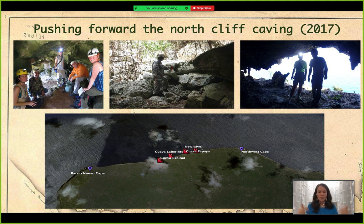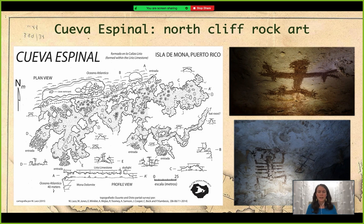Back to the map and exploration — you can see several caves: Cueva Espinal, Cueva Laberinto, Cueva Papaya, and what we think might be a new cave. In terms of access from Sardinera, they're not that far away, but it gets harder to advance on the trail. There is a trail from Sardinera all the way to the northwest cape, but after Barrenuevo Cape it gets harder to find the trail, and after Cueva Espinal it's even harder to advance in the north cliff.